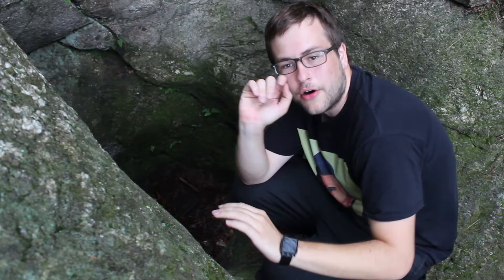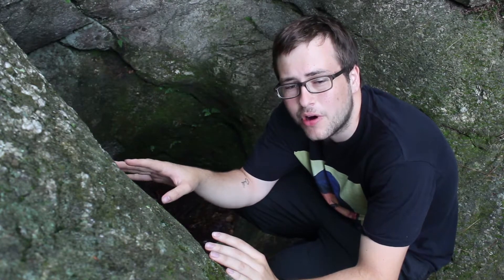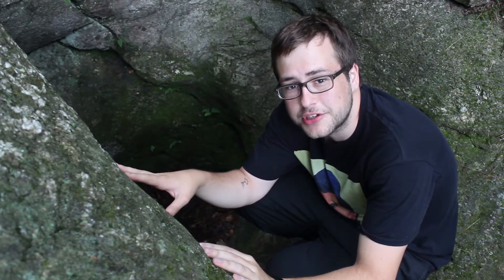According to a waterfall blog that I saw on TV, if you look down here, there are some etchings and carvings from people that appear to be over 100 years old.